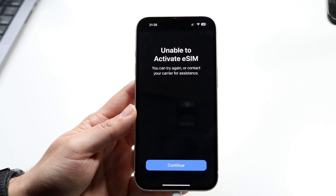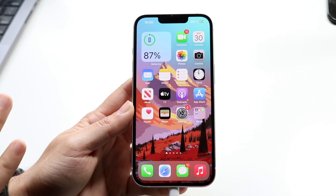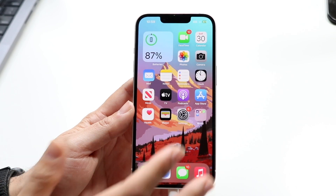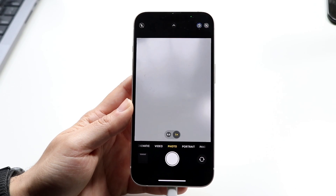If that's still not working, the next thing I'd recommend is making sure you're scanning the QR code correctly, depending on how you're activating your eSIM. You may want to try re-scanning that QR code again, as that can probably end up fixing the problem as well.